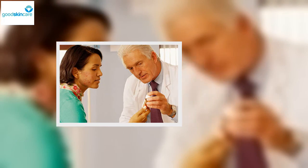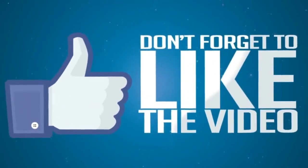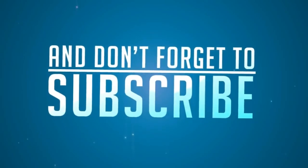A course of isotretinoin treatment requires regular appointments with your dermatologist.